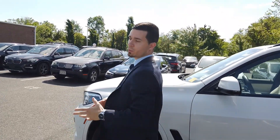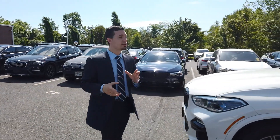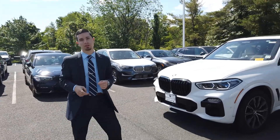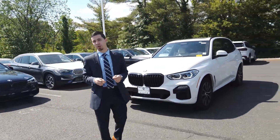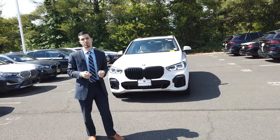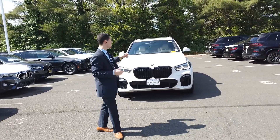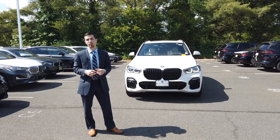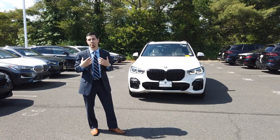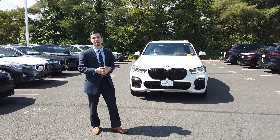This car just came in. We don't have a price as of yet — it's still going through the shop. X5s are very hard to come by right now, especially brand new, and they're getting harder to find in the pre-owned market as well, being that the pre-owned markets are up so much right now. It's a fantastic car and it's going to go very quickly. Just want to give you guys the first crack at it. If you have any questions, please feel free to reach out to me. Once again, Joel Curran from BMW Bridgewater. Thank you for your time.